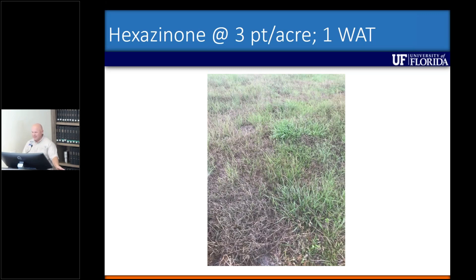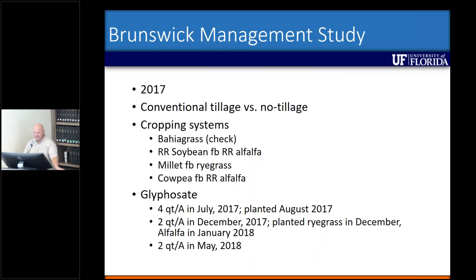I wanted to switch gears and talk about the Brunswick grass management study. This is something we started in 2017 because we didn't feel like we'd have a herbicide option initially. So we wanted to look at different cropping systems and tillage systems. We took an area of a pasture, split it in half, and left one side untilled while the other side we conventionally tilled.